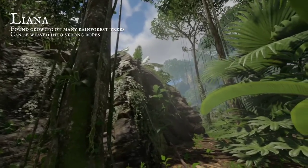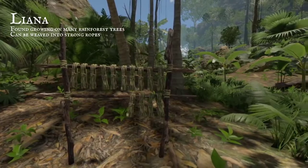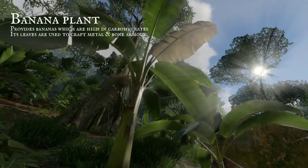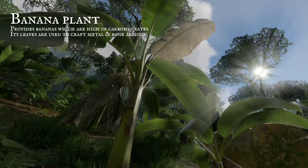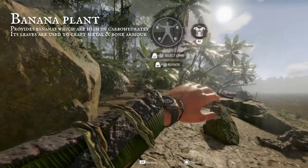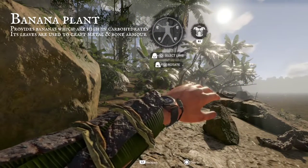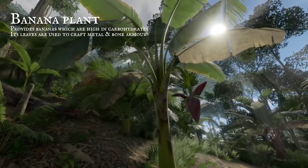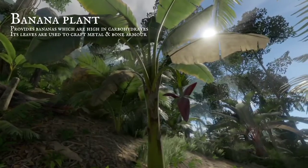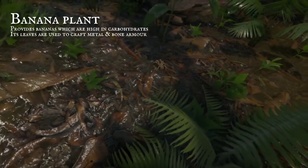Growing on the trunks of trees, the jana vines are intertwining. They can be used as a strong rope for crafting and for binding. Broad, flat leaves of banana plants can make an armour suit. Combine them with metal or animal bones, but do not waste the fruit. Bananas are high in carbohydrates — a great nutrition supplier. Be cautious when collecting them; they're a favourite of the wandering spider.